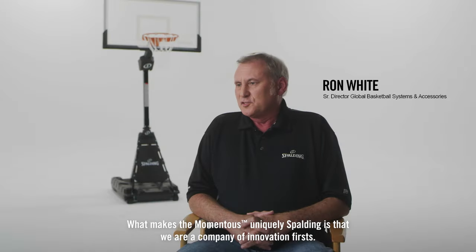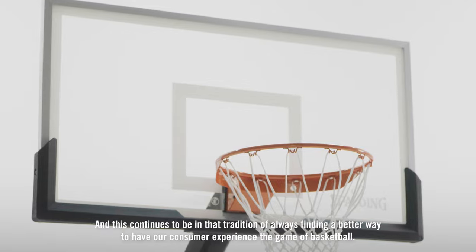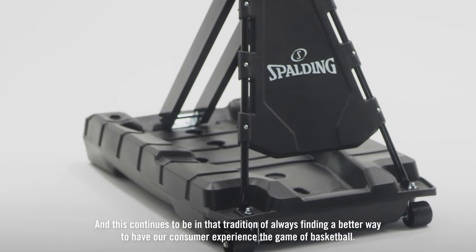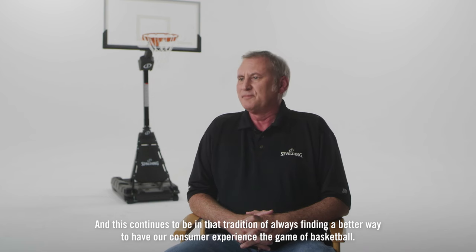What makes Momentus uniquely Spalding is that we are a company of innovation firsts. And this continues to be in that tradition of always finding a better way to have our consumer experience the game of basketball.